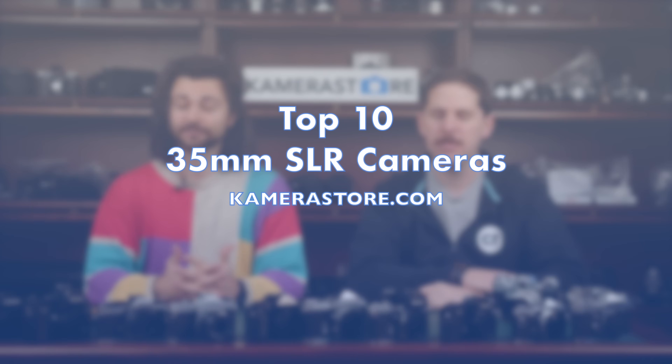Hey guys, Connor here from Camerastore.com and today I'm joined by Nico from Camera Rescue and we're going to be going over some of the top 35mm SLRs of 2022. So let's just get right into it. The top one is old reliable — it's the Canon AE-1 and AE-1 Program.